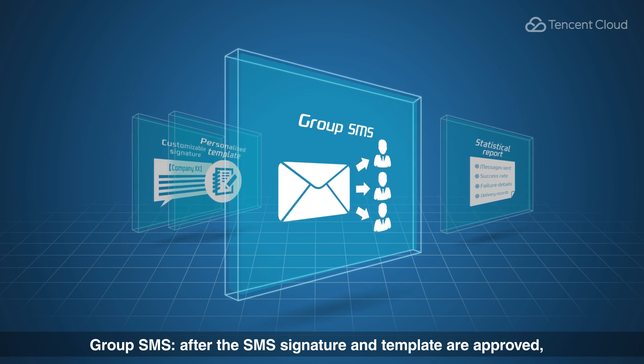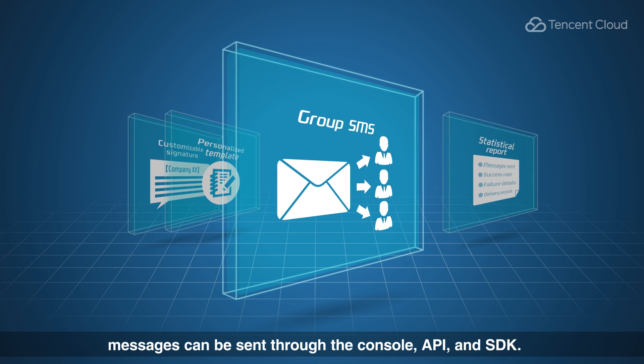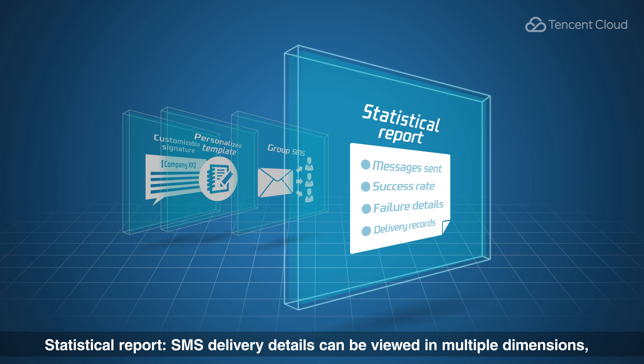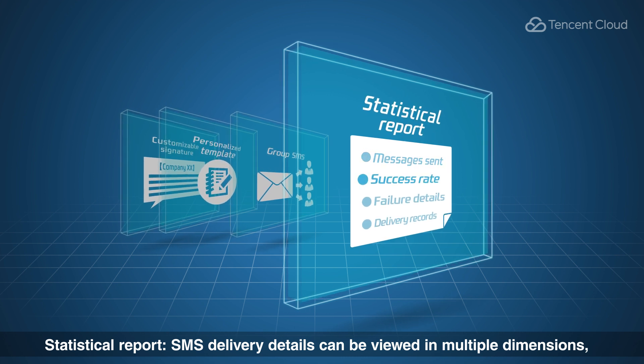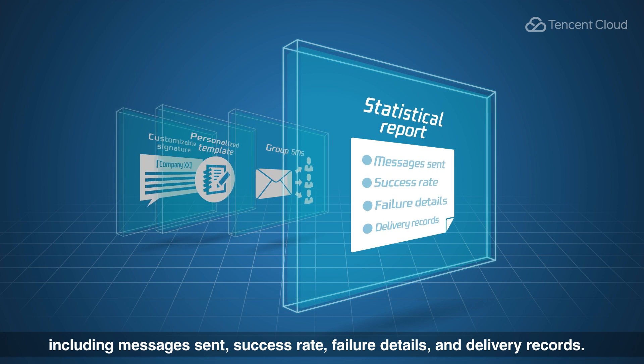Group SMS: after the SMS signature and template are approved, messages can be sent through the console API and SDK. Statistical report: SMS delivery details can be viewed in multiple dimensions including messages sent, success rate, failure details, and delivery records.